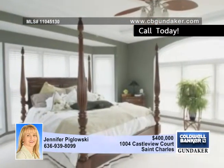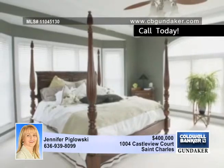The main floor master offers a bay, a tray ceiling, dual closets, and a luxury master bath.